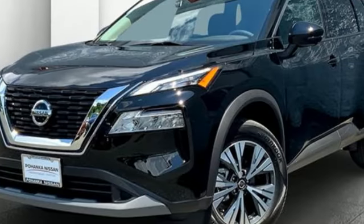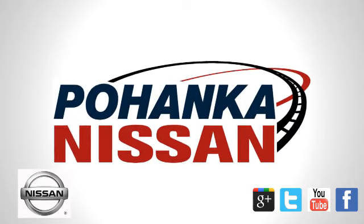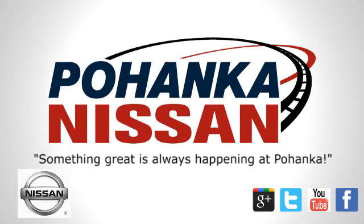Nissan excites the senses. Hurry in today and see it for yourself. Welcome to Pohanka Nissan in Fredericksburg.